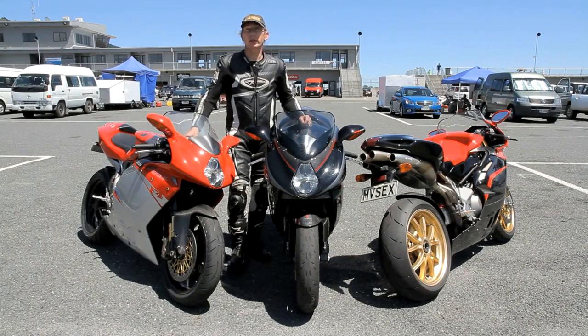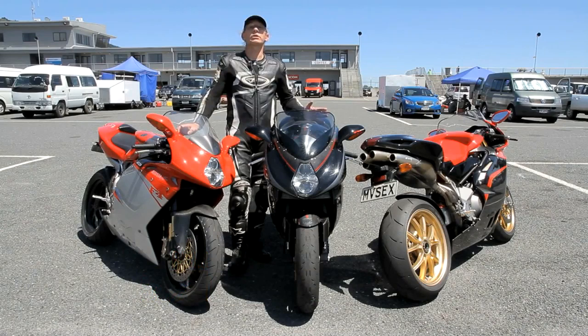Hi and welcome back to Bike Rider TV. Today the Bike Rider team are here at Rico Taupo Motorsport Park with a trio of exclusive and gorgeous Italian MV Agusta F4 1000s.